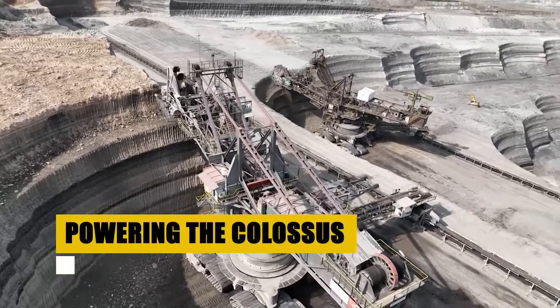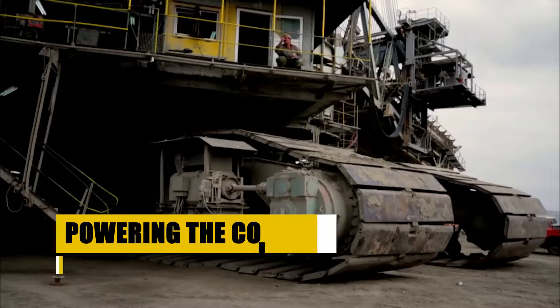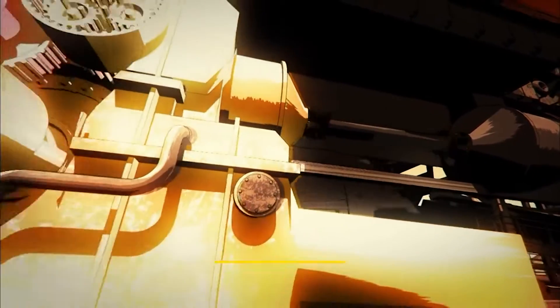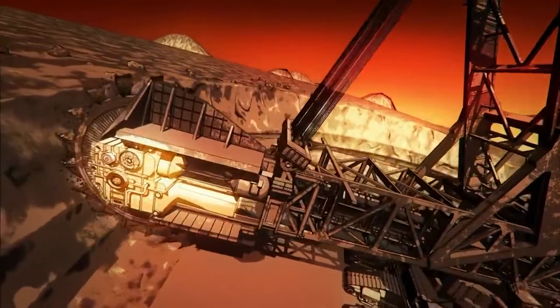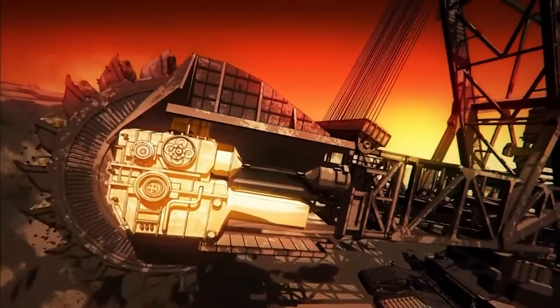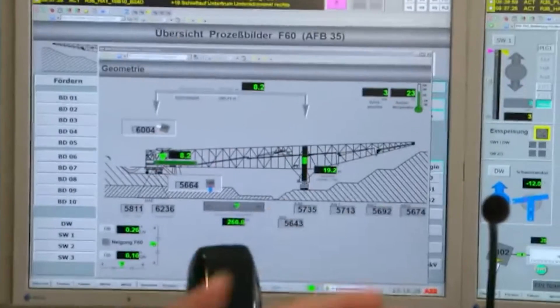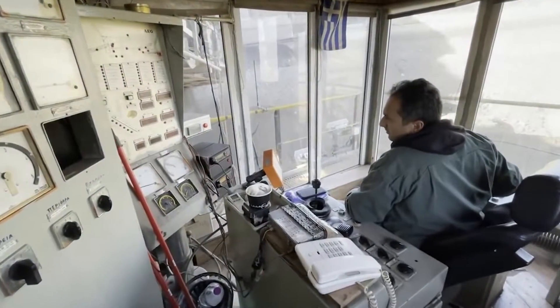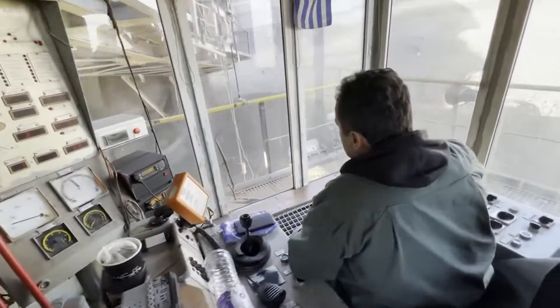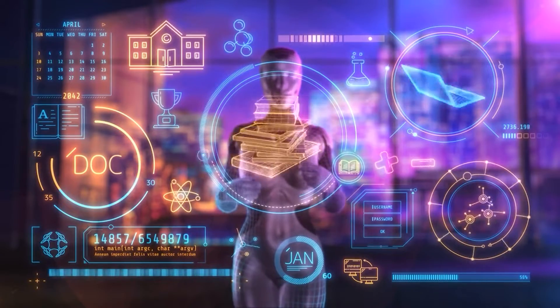The lifeblood of the Bagger 293 is its intricate electrical system, comprising 16 electric motors, each boasting a capacity of 1,600 kW. These motors are intricately connected to a web of transformers and switchgear, distributing power throughout the machine's colossal frame. The Bagger 293 also houses a sophisticated computer control system — a digital brain that ensures every movement is precise and every operation efficient, seamlessly integrating mechanical brawn with digital intelligence.